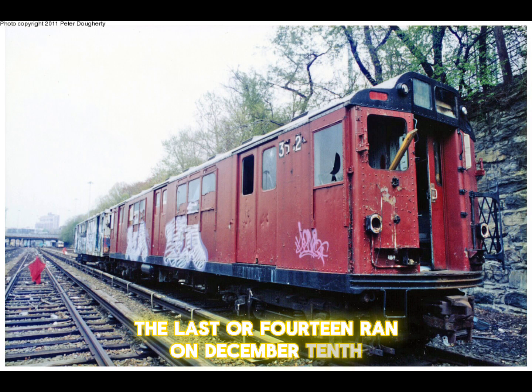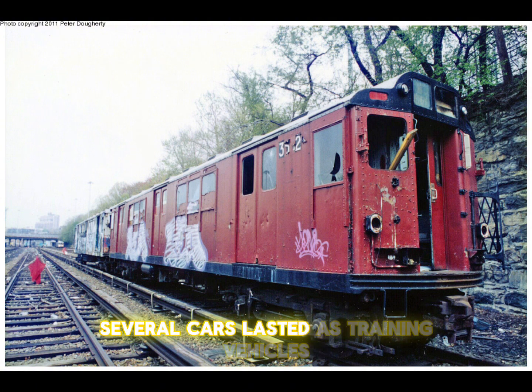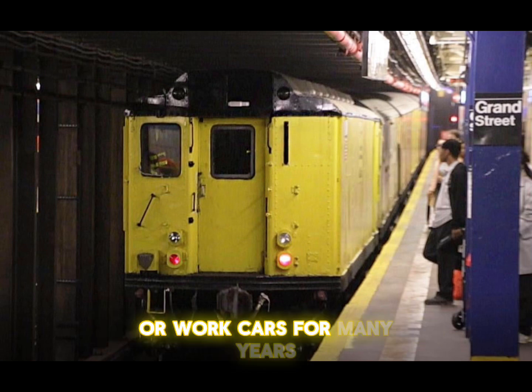The last R14 ran on December 10, 1984. All but two cars have since been taken off property to be scrapped, though several cars lasted as training vehicles or work cars for many years.